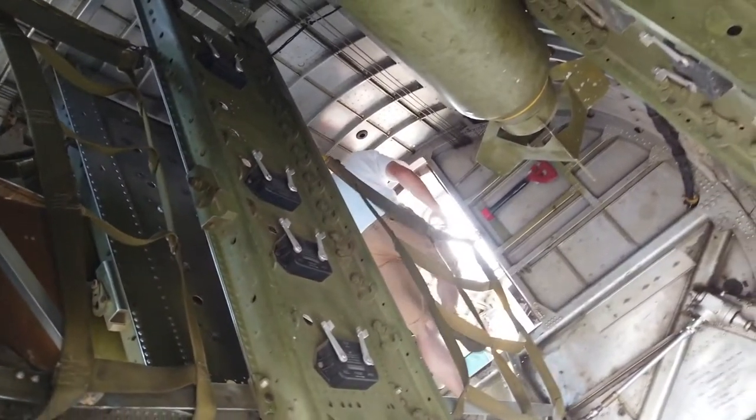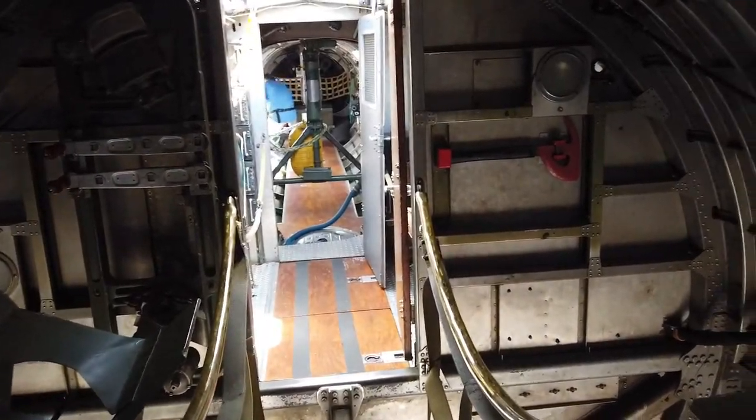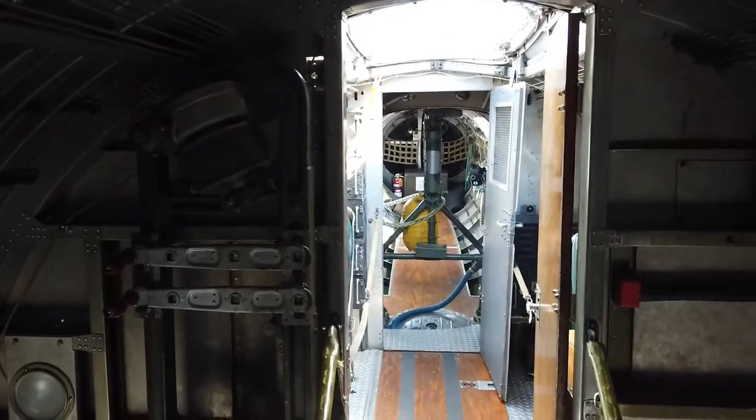Here's what the bomb bay of the B-17 actually looks like. Believe it or not, it's really not very big. And here's where the bombardier would sit. I can barely get my ass through.